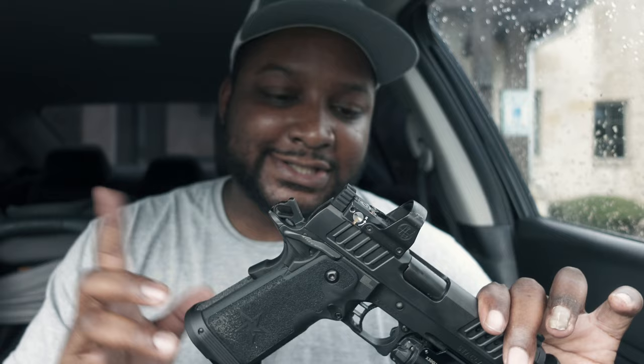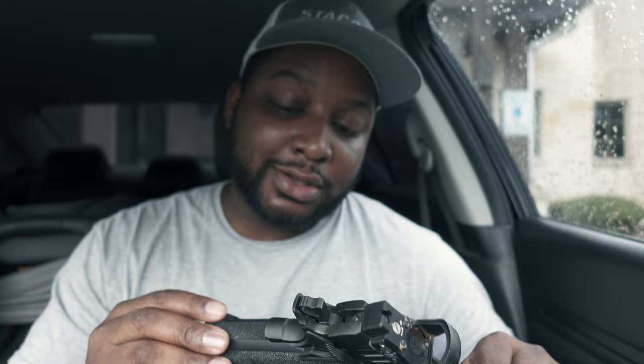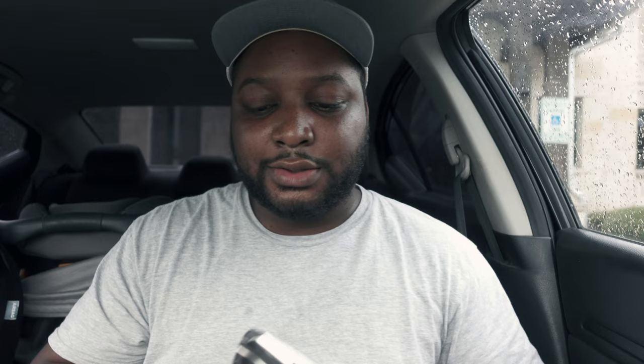Got the island comp barrel, DLC coating, so I probably don't have to worry about the rust I was talking about. Got the acceleration cuts, the different texture stippling on it — it's got the same stippling as the CS, which I liked from the C2, so I appreciate that. I actually think I got a grip coming in from MJD Solutions. I might have to throw that on her and see what's happening. I might change that trigger and do a flat face, but man — butter. That's nuts. Co-witness.